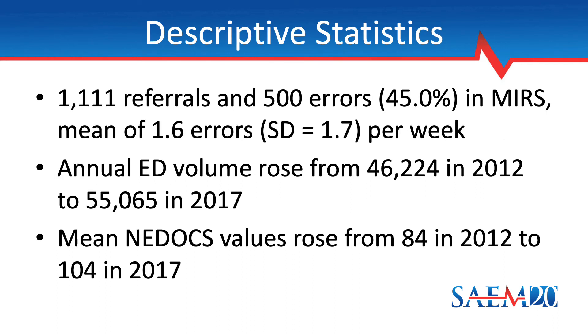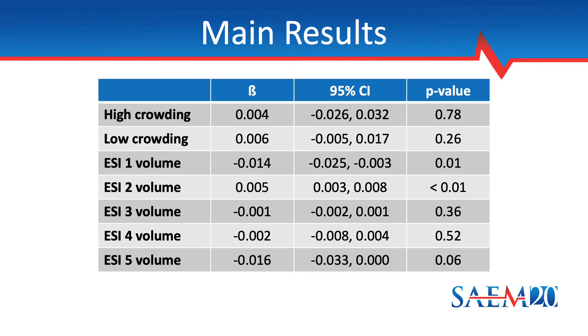During the six-year study period, there were a total of 1,111 referrals documented in the MERS database. By adjudication through the QA process, an error was found to have occurred in 45% of those cases, giving a rate of approximately 1.6 errors occurring per week. The annual ED volume rose from roughly 46,000 in 2012 to 55,000 in 2017, and over the same time interval, the mean NEDOCS scores rose accordingly. We fit a Poisson regression model with the number of known errors per week as the outcome measure. This analysis did not reveal any association between the rate of medical errors and exposure to high crowding or low crowding.